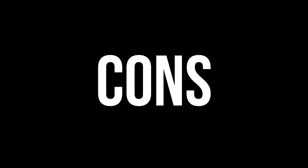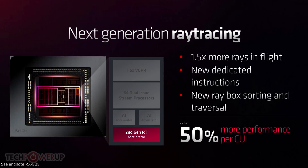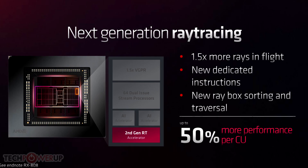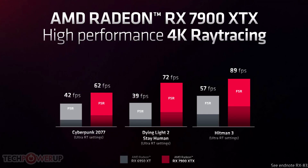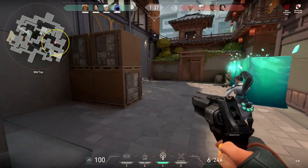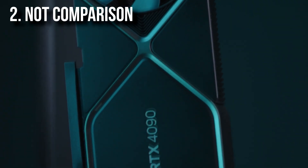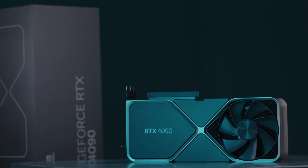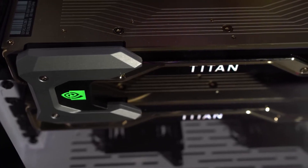Now let's talk about the cons. The first is that even though ray tracing technology is improved over the last AMD generation, it's not going to be anywhere near Nvidia's ray tracing. To be fair, this is Nvidia's third generation with ray tracing while it's only AMD's second. However, if ray tracing is that important to you, you'll want to wait for the RTX 4080 or go with the 4090. Another con is that AMD didn't compare their new GPUs to the 4090 — I'm not 100% sure why, so we will have to see how they perform against each other next month.